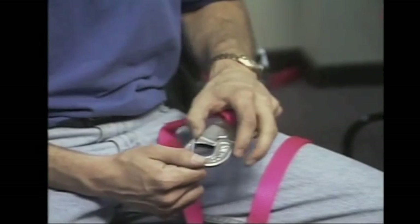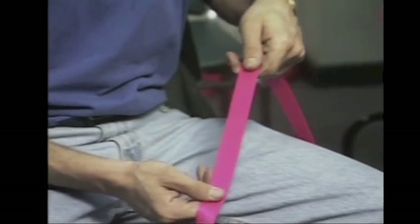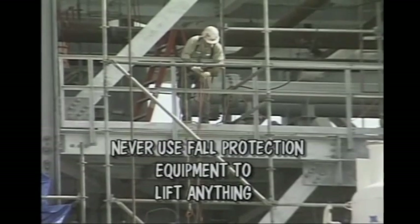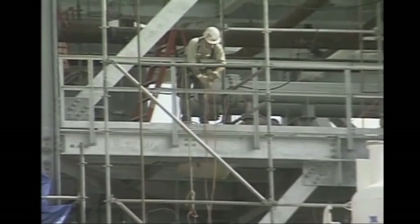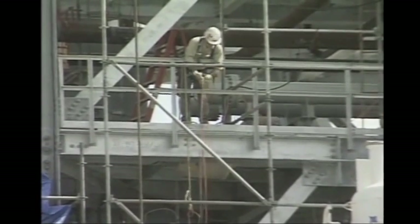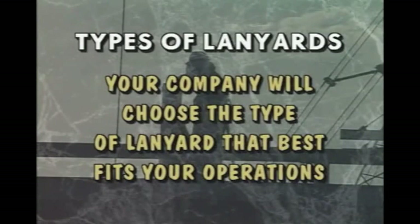Inspect the metal components for signs of corrosion, cracks, sharp edges, or signs of excessive wear. Make sure you know how long your lanyard is when determining how far you will fall before you stop, including the stretch factor of the lanyard and harness. Never, under any circumstances, use fall protection lanyards for anything but fall protection. Lanyards cannot be used to hoist equipment or for any other purpose. There are several types of lanyards, but your company will choose the type that best fits your operations.